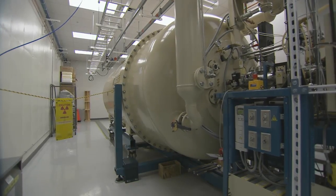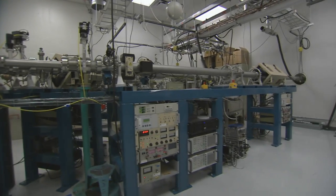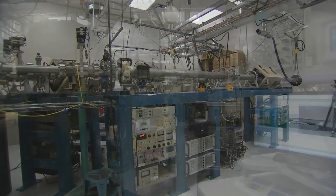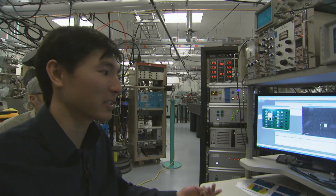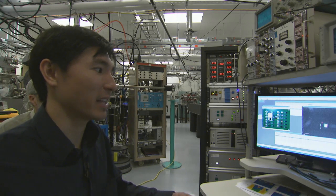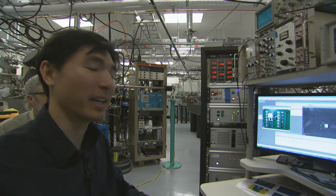We're at the ion beam facility in Albuquerque, New Mexico at Sandia. Basically there are a lot of beam lines set up to do radiation interaction type experiments. We're using it for understanding the luminescence response of our materials when interacting with radiation.